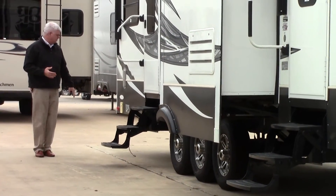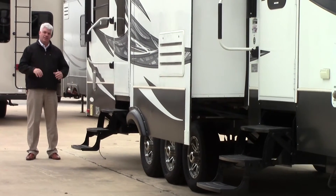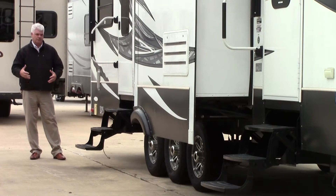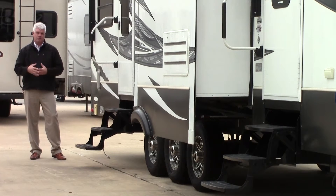At the very back of the coach you'll notice it has what they call the toy lock system. It's a little accessory — when you're at your campsite you put your bikes, a grill, or whatever you want to secure through the toy lock, and then it's secure until you come back.